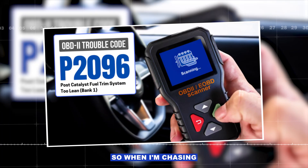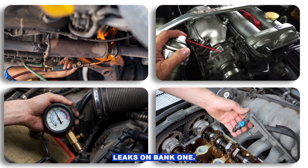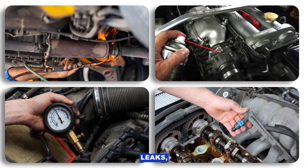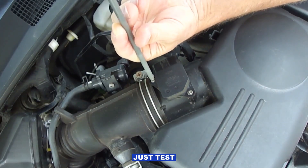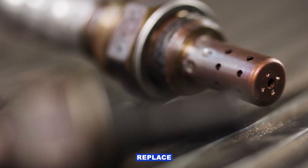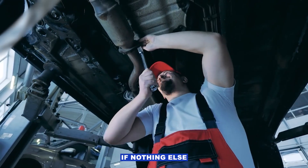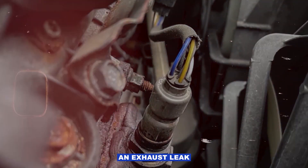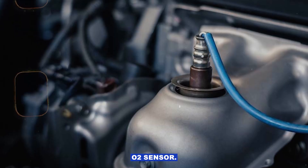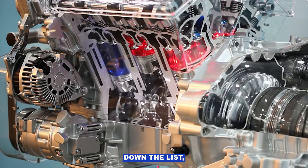So when I'm chasing a P2096, my order is: check for exhaust leaks on bank 1, check for vacuum leaks, test fuel pressure and injectors, clean and test the MAF sensor, inspect and replace the rear O2 sensor, then check for a clogged cat if nothing else fixes it. Most of the time it's either an exhaust leak or a lazy O2 sensor, so start with the simple stuff, work your way down the list, and you can usually fix it without throwing a pile of parts at it.